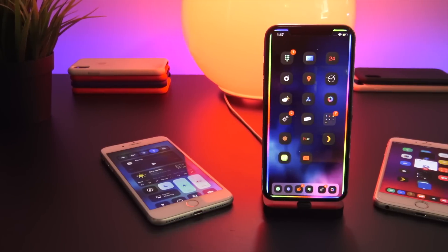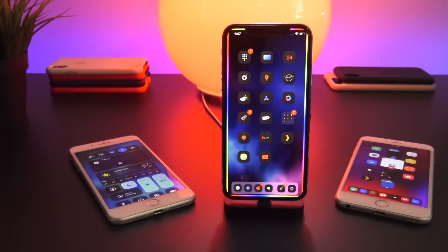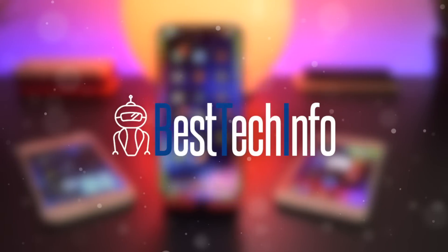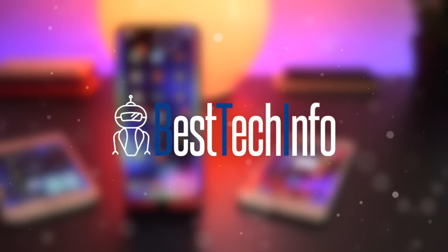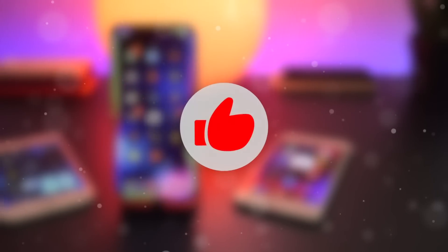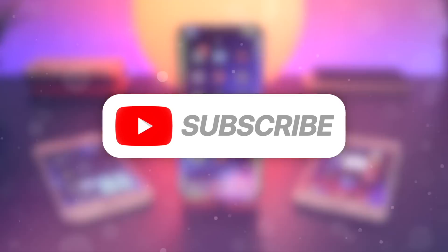Thank you so much for watching — that pretty much wraps up everything. Those are my top and favorite tweaks that have come out within this last week. These tweaks will work on all devices running iOS 11.2 to 11.4 beta 3. Some are paid but most are free. Check out the Best Tech Info article linked in the description. Let me know in the comments which tweak was your favorite, don't forget to like and subscribe — this is Tony signing out.